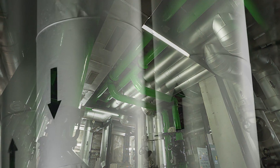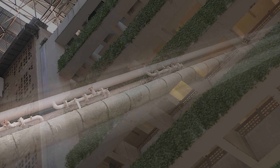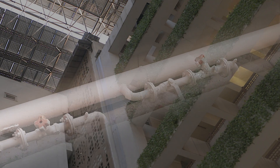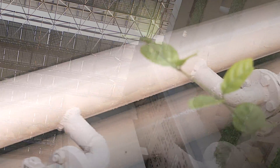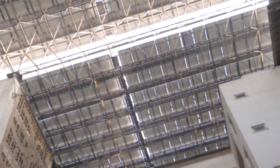Thirdly, we have used a geothermal energy system. Whatever water comes out from the HVAC system cools down while traveling 30 kilometers within the same premises, thereby conserving energy and reducing the need for cooling towers.